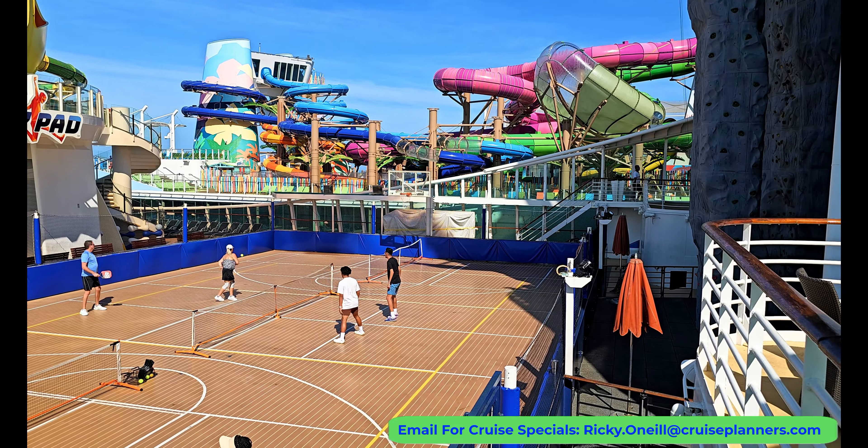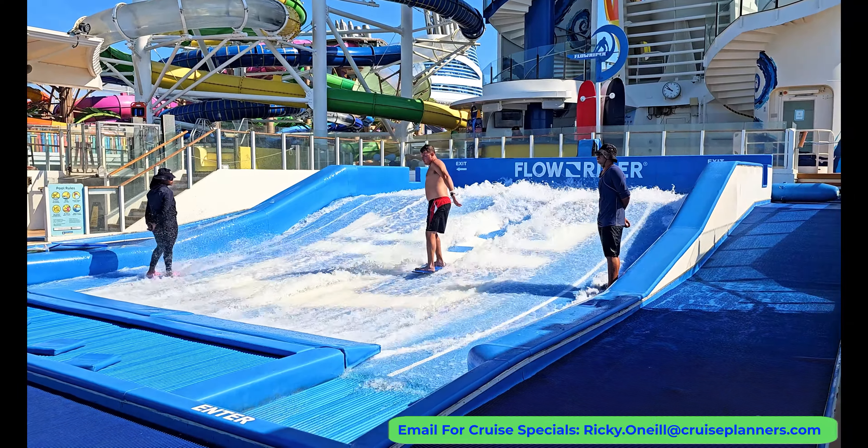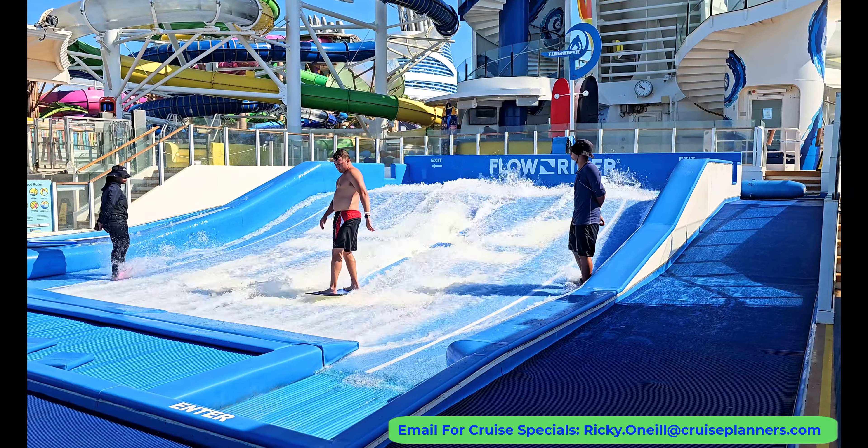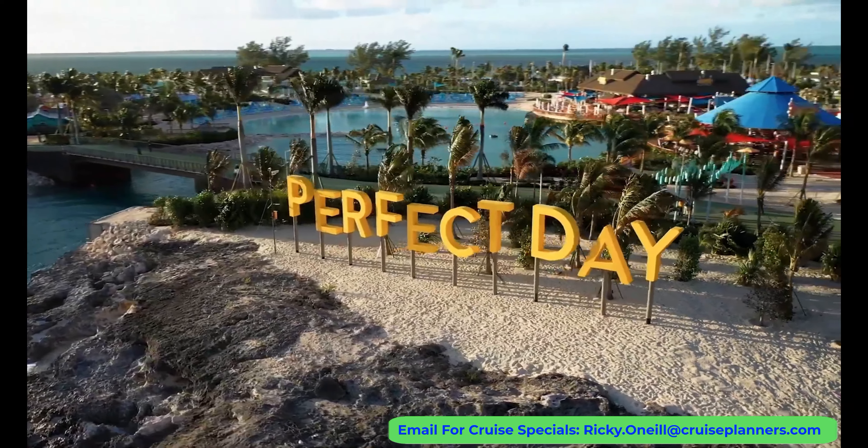Staying on board during a port stop is something I've started doing recently and I love having the ship to myself. If you want to do the FlowRider or any other water sports, it's best to do it on a port day — as you can see there are no lines anywhere for the rides.